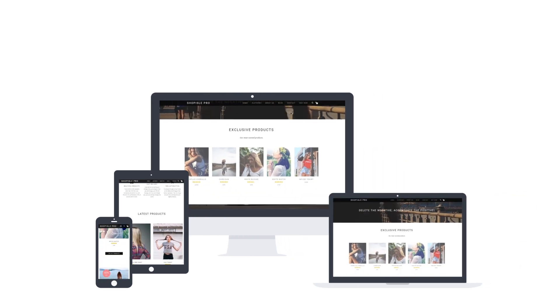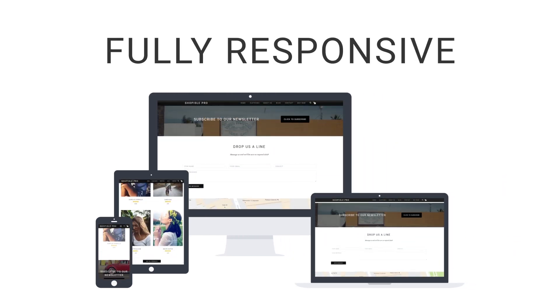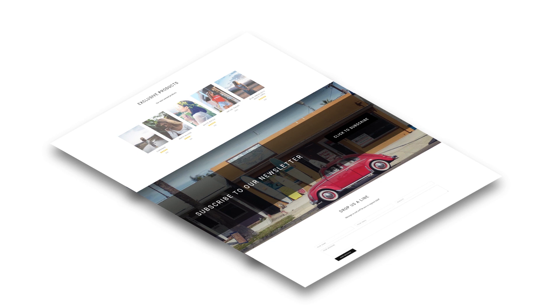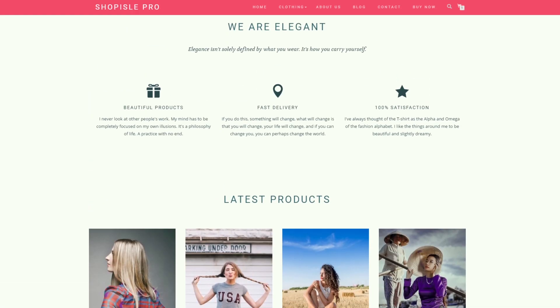Smartphones, tablets, desktops — don't worry, Shopile will look great on any device and screen size. Smooth parallax scrolling is a cool visual feature that makes your backgrounds float elegantly as you scroll up and down the page. It comes with four beautiful color schemes that you can change on the fly.